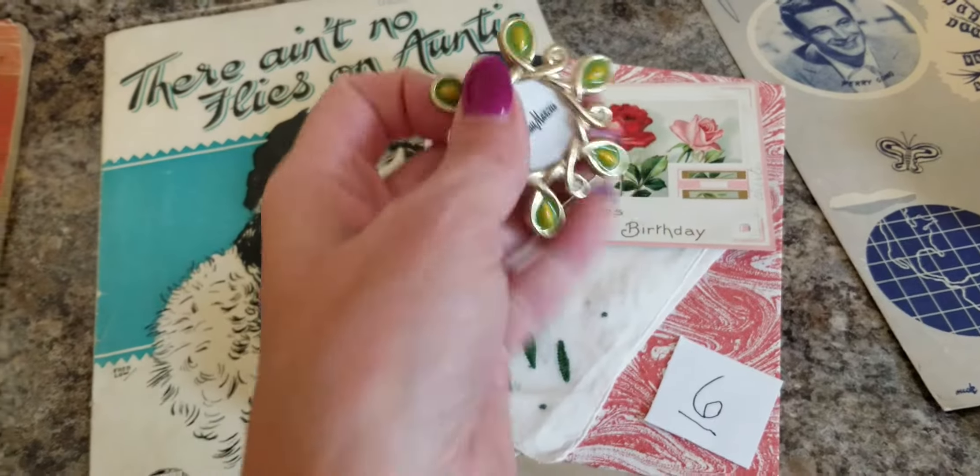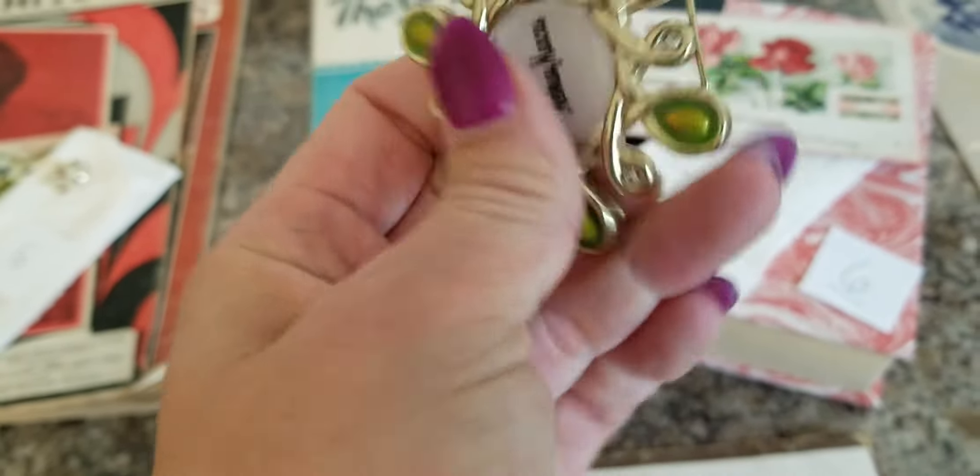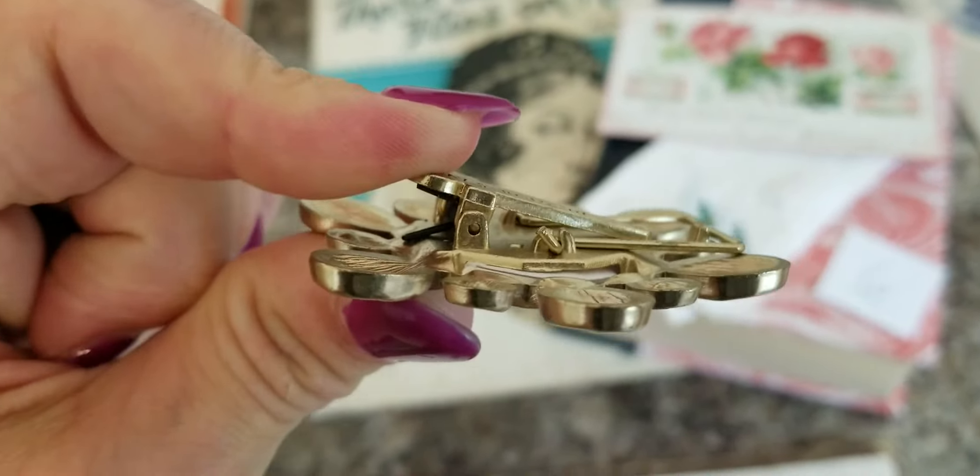Package number six features those Neiman Marcus clip things — like a stand with a clip. I love the colors. It comes with a vintage hanky with green embroidery, a vintage postcard with pencil writing you could erase, a music sheet that says 'There Ain't No Flies on Auntie,' and a Reader's Digest book with rose colors to bring in some greens and extra color.